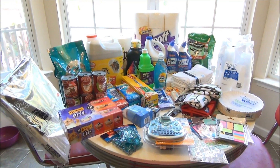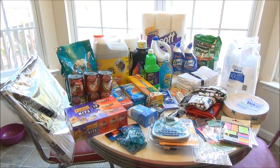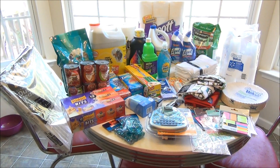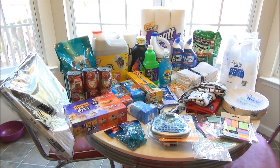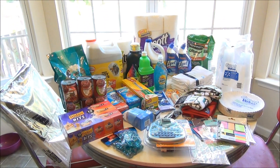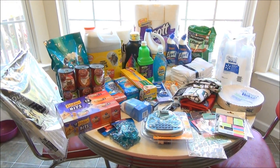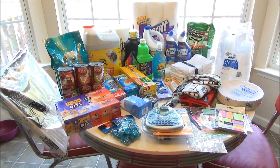Today I am back with our household shopping haul. I know it looks kind of like a jumbled mess but we're going to go through it all. Usually every two weeks I go out and do our household shopping. I don't do food shopping at the same time — there's just not enough room in the cart. This is quite a large haul; it was a couple hundred dollars. So let's get started and I'll take you through it all.